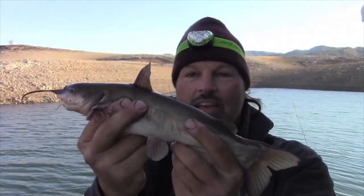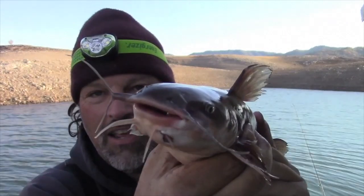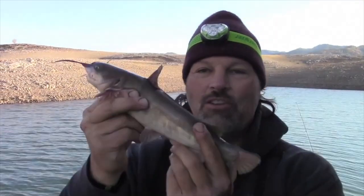Now this fella — he's a one-pounder. He's kind of the runt of the litter, the smallest one we've got so far. But he's kind of unique — he's got a double whisker going on there. You don't see that every day. I'm not a huge expert on catfish, but I do enjoy catching them. And the big ones, man, they are a challenge. They are a lot of fun. They put up a great fight. So we'll toss him back.